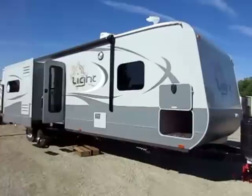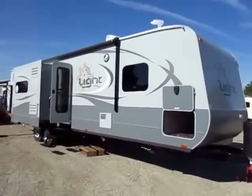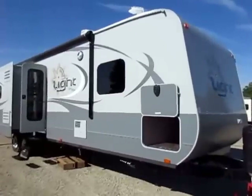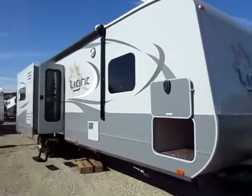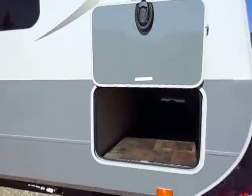Anytime you start mentioning the word Open Range, immediately the entire game changes because there's nothing else like them. At a glance someone might say, 'I've seen a floor plan like this before.' Yes, but you've never seen Open Range do it — and there is a very big reason I say that. So let's get dug in.